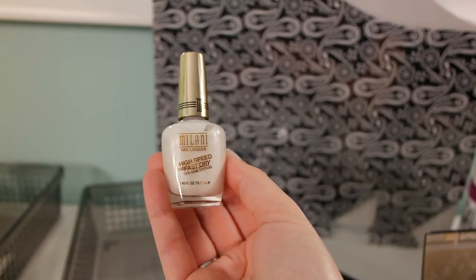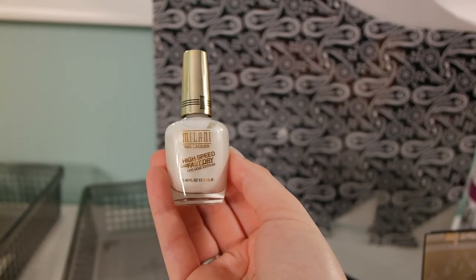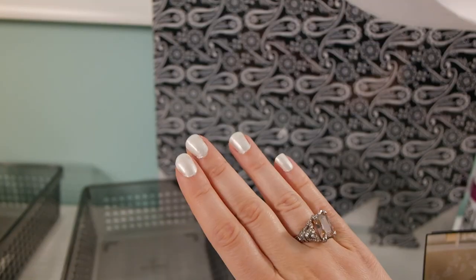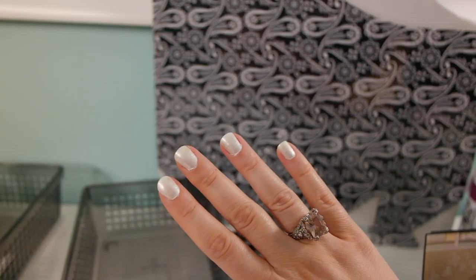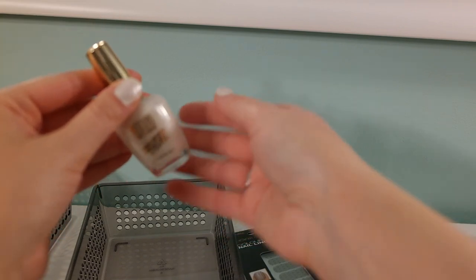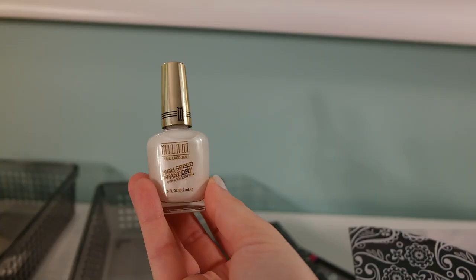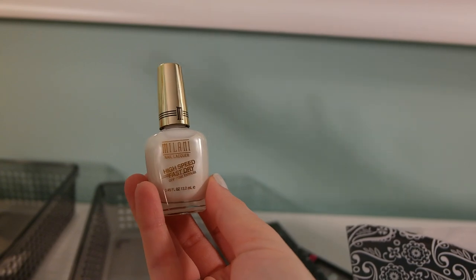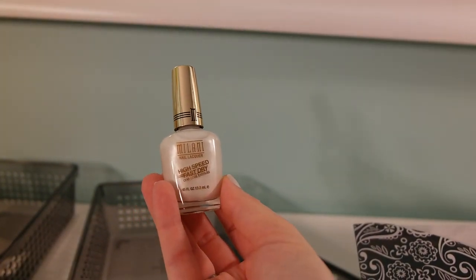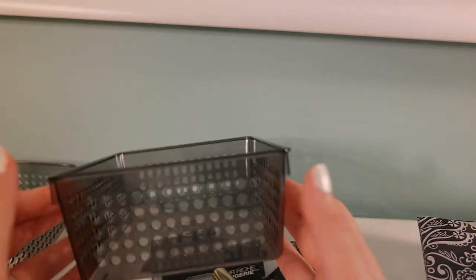Here's another nail product by Milani — it's a high-speed, fast-drying one-coat formula. I actually have it on my nails right now. It's pretty pigmented and opaque, though I needed two coats. The bottle says it should dry within 60 seconds, which took a bit longer, but it's still faster than regular nail polish. At Walmart they retail for about $4.